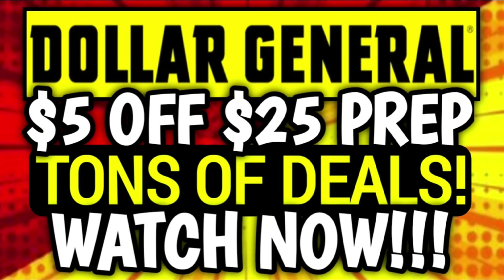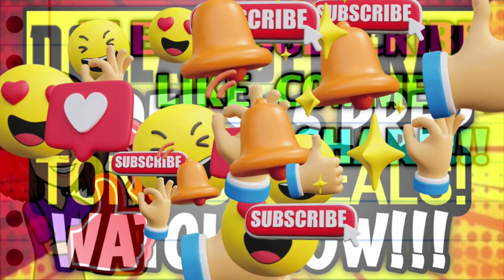Hey guys, it's Crazy Coupons. Welcome back to my channel and in today's video we are going to be going over tons and tons of deals that y'all can do right now at Dollar General.